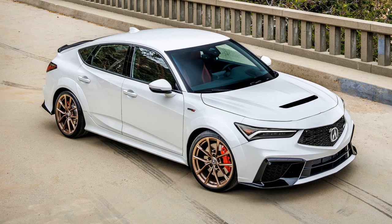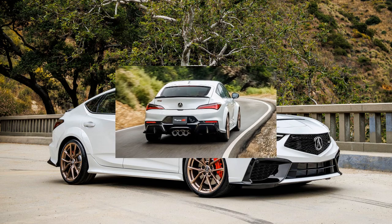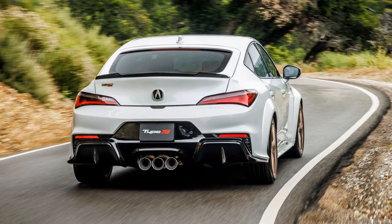Despite some minor drawbacks like the absence of a rear hatch wiper and a basic infotainment system, the Integra Type S offers a plush interior with power-operated heated leather seats and ample space for passengers and cargo.